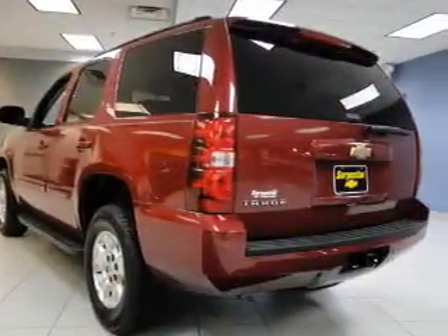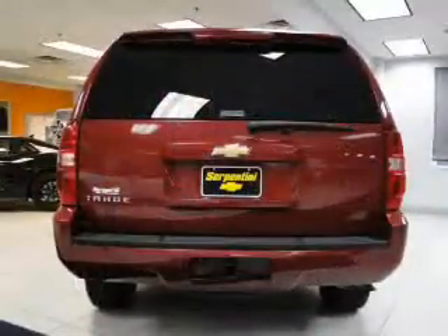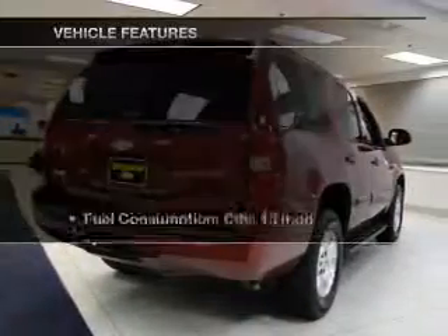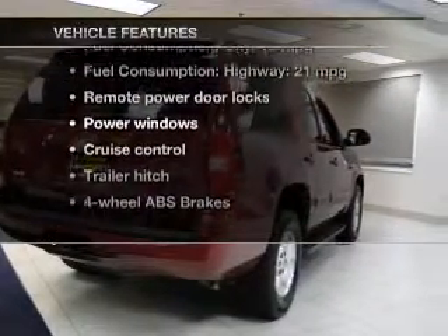He's always hot and she's always cold — solve this problem while driving with dual temperature controls. Know the history on this ride and greatly reduce your buying risk with the included Carfax Vehicle History Report. With these notable features, you won't want to miss out on the opportunity to own this amazing ride.